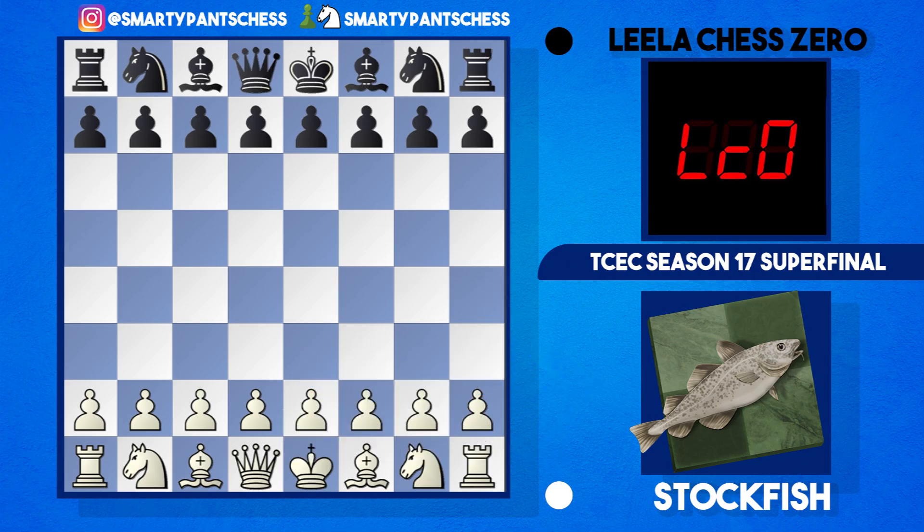It's Stockfish and Lila Chess Zero that have made it to the TCEC Season 17 Super Final, and we're going to take a look at the first decisive game. Stockfish is playing white and Lila Chess Zero is playing black. The game is in the description below with all the details. I've got the game off Chess 24 and analysed it through Chess Base, so I've put some variations in there as well.